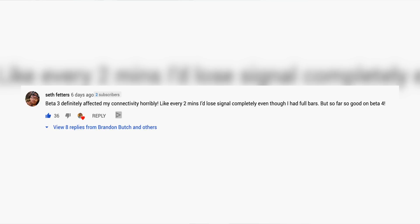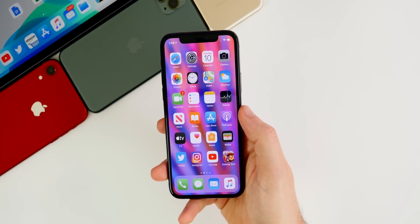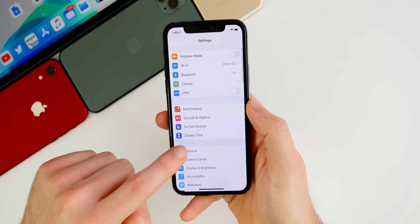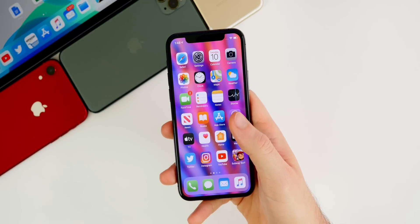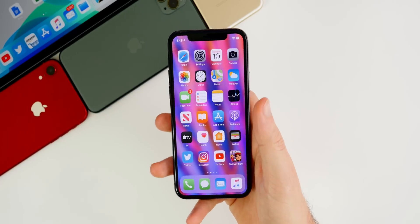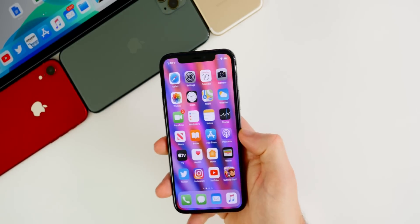As far as bugs go, Seth left a comment on my beta four video saying beta three definitely affected his connectivity horribly — every two minutes he would lose signal completely even with full bars, but beta four fixed that. That's not the first person I've seen mention beta four fixing connectivity issues. It's strange because beta three and beta four had the exact same modem firmware version, 1.05.28 — the same as beta five. So somehow connectivity issues for both LTE and WiFi are being fixed, and hopefully beta five continues that trend.